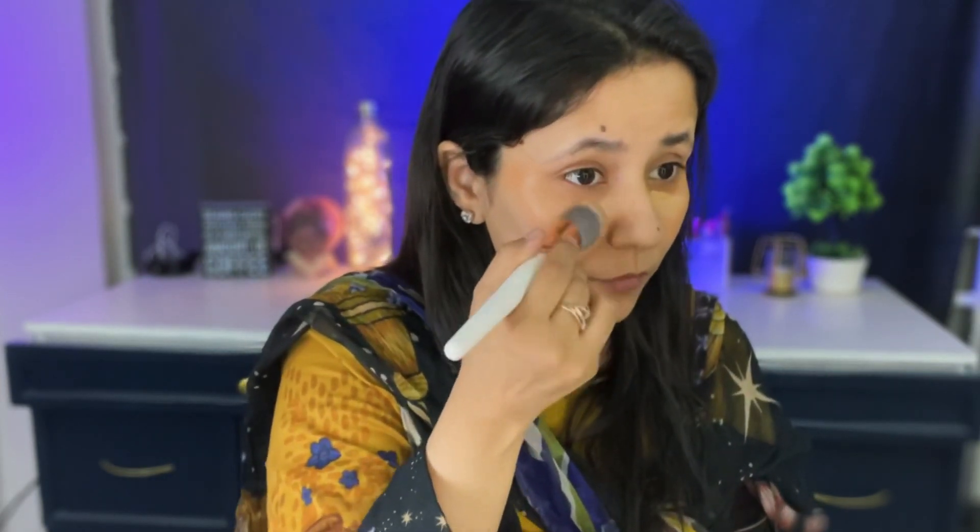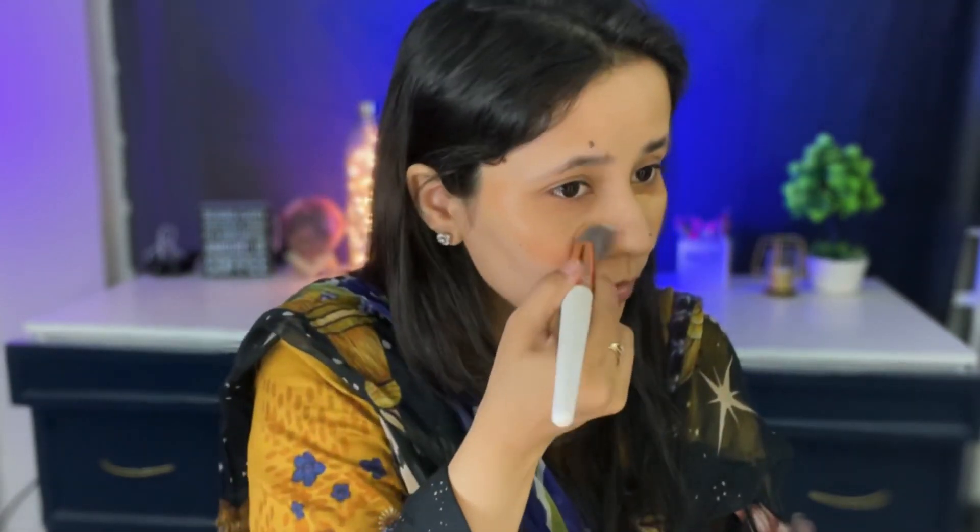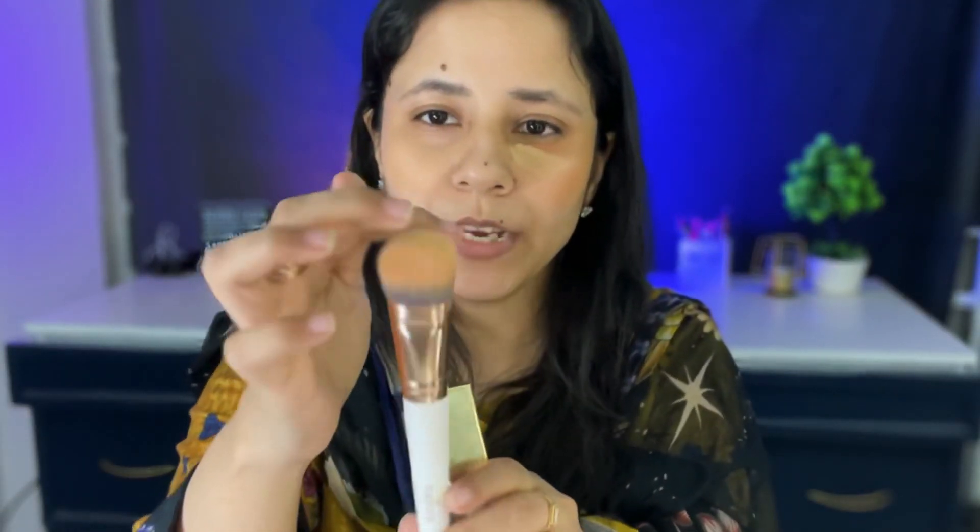I've put the color corrector on quite heavily. After that I won't go straight to foundation — I'll go in with concealer first. I'm taking the Beautify by Amna Radiant Concealer in shade 05 Medium. I won't use a light shade. If you have dark circles, I recommend putting the color corrector first and then a concealer that matches your skin tone — otherwise you'll see a grey cast under the eyes. This Bonanza Satrangi brush is really great for blending out concealer. It's very dense and packed with an angled shape, and very soft.